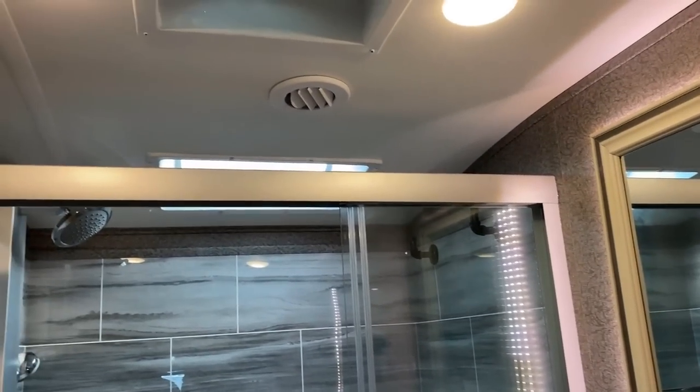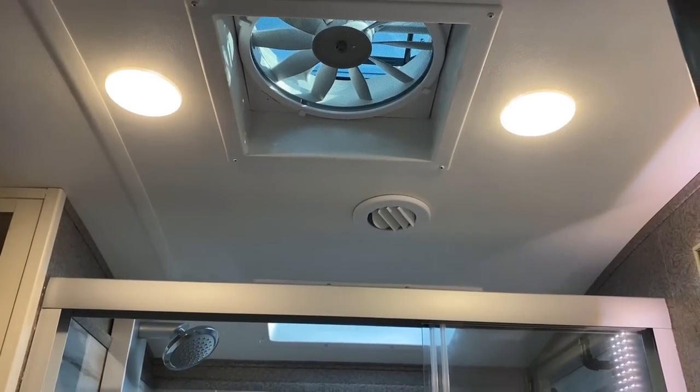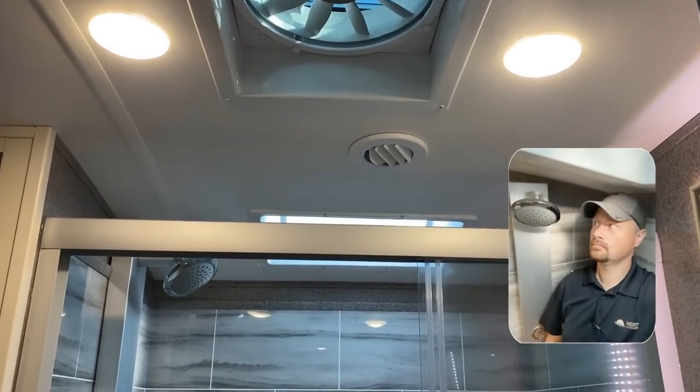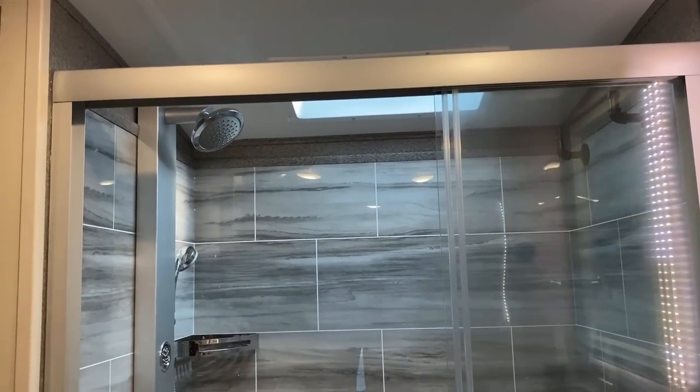Just like in the living room and the kitchen, you have a rain-sensing Max Air vent fan up here. With that vaulted ceiling, you have all kinds of tasty headroom — but look at the shower hardware.